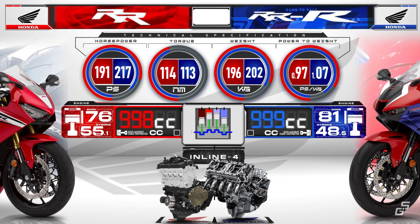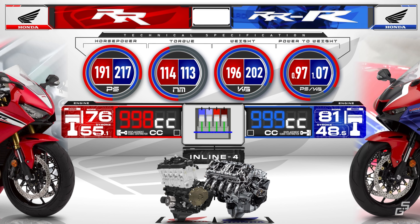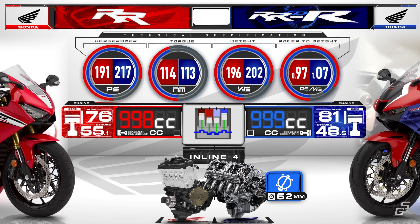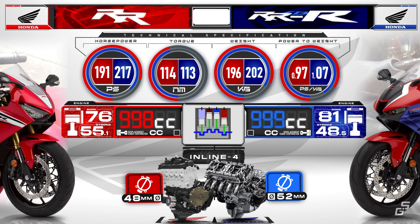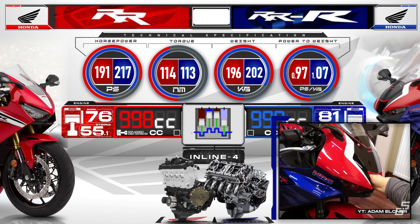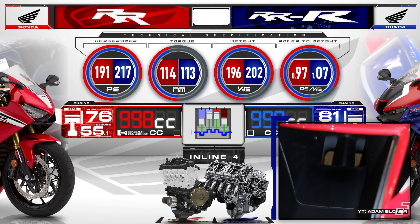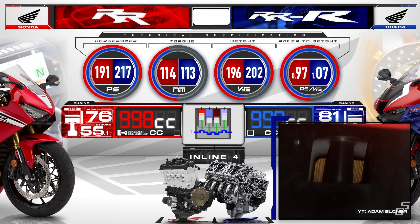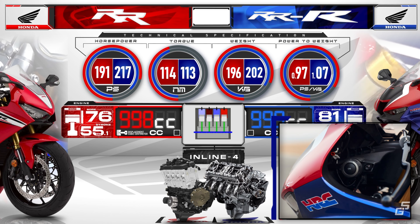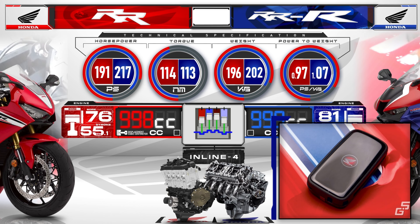The intake and exhaust systems of the Triple R are upgraded and far more complex. The Triple R is equipped with larger throttle bodies — 52mm compared to the 48mm units on the Double R. It has a ram air intake with the same opening size as the RC213V, with various innovative methods of moving air smoothly to the motor without upsetting the handling. Honda even went so far as to remove the key ignition system to make more room for the air intake, replacing it with keyless ignition.